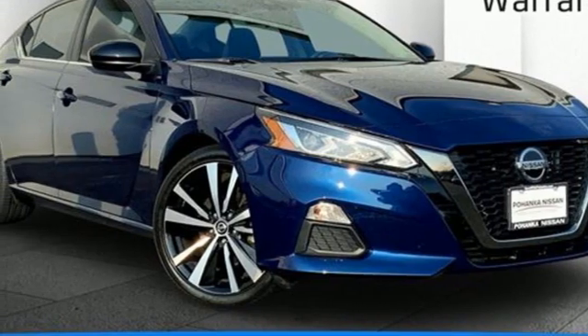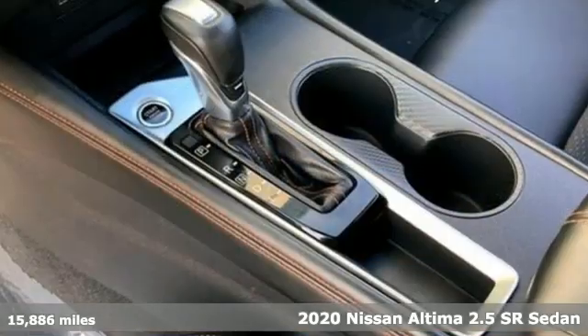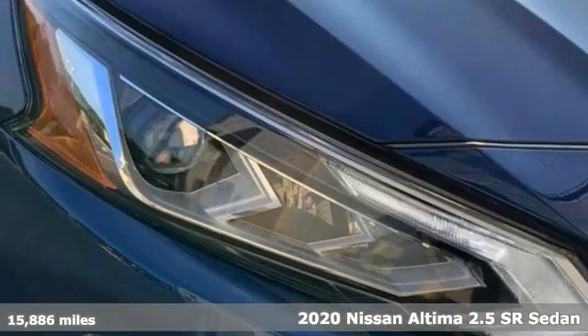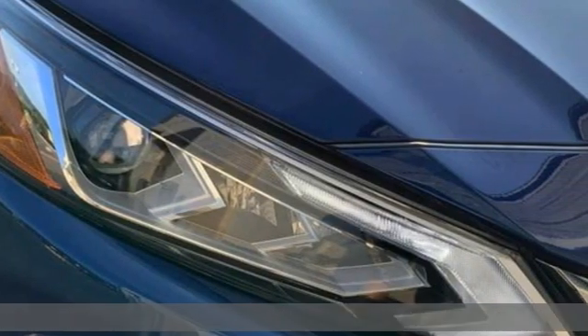Here's a certified 2020 Nissan Altima. Add a little extra to the ordinary with the Altima. It's built to accentuate everything you love and need about driving.